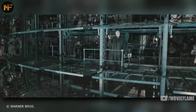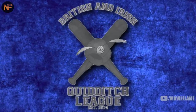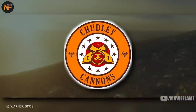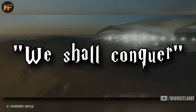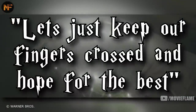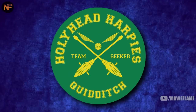Over the years many leagues for quidditch were created. The league that we hear Ron, Harry and the others talk about most is the British and Irish Quidditch League. Ron's favorite team is the Chudley Cannons — they actually joined the international tournament in 1972 but had no faith that they would win, changing their motto from 'We shall conquer' to 'Let's just keep our fingers crossed and hope for the best.'